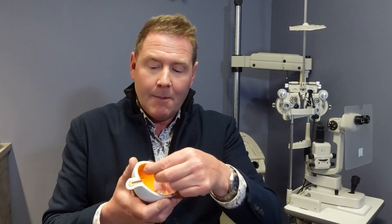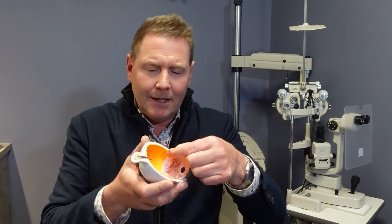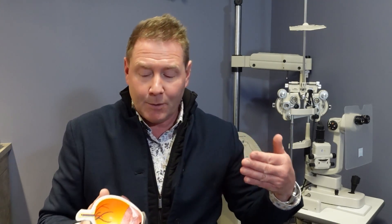When that vitreous attachment — that crazy glue attachment — becomes separated, it creates a little area on the vitreous gel that's a little bit less transparent. When light shines into your eye, it casts a shadow on the back of the retina, and you perceive that as floaters — these little amoebas, pieces of lint, or fruit flies drifting and sloshing around inside your eye.